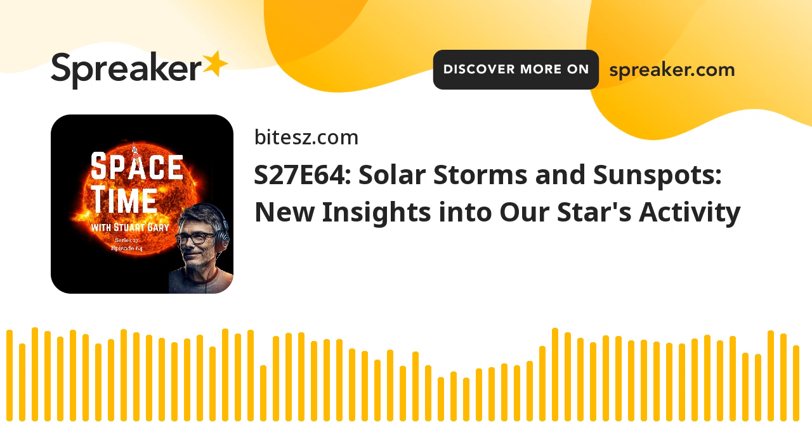This is Spacetime, Series 27, Episode 64, for broadcast on the 27th of May, 2024.